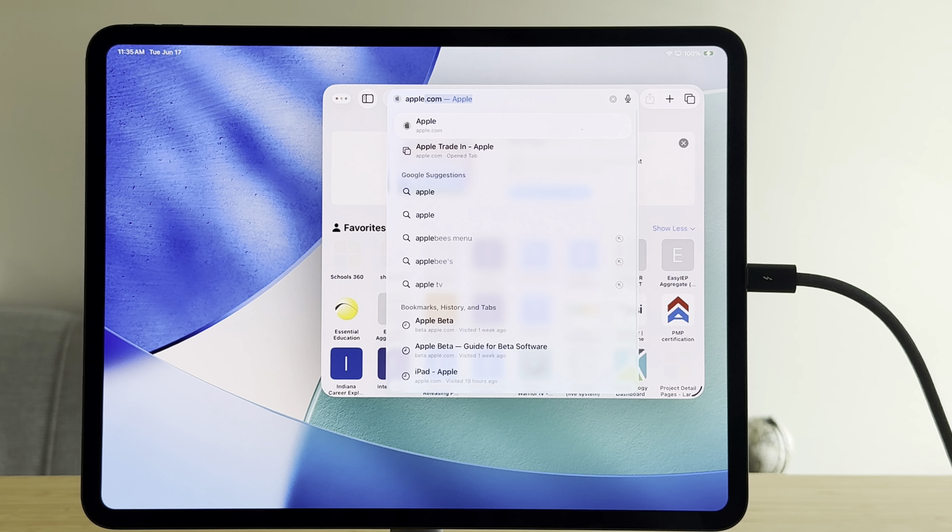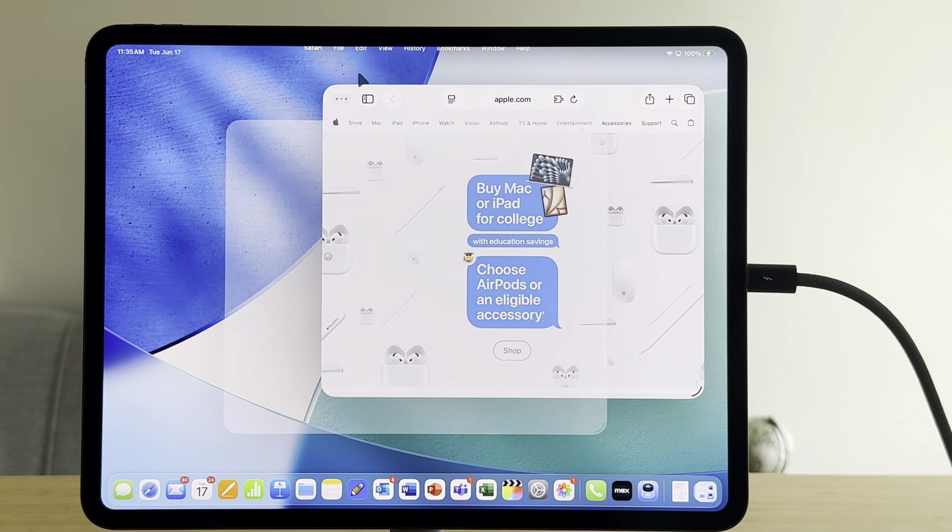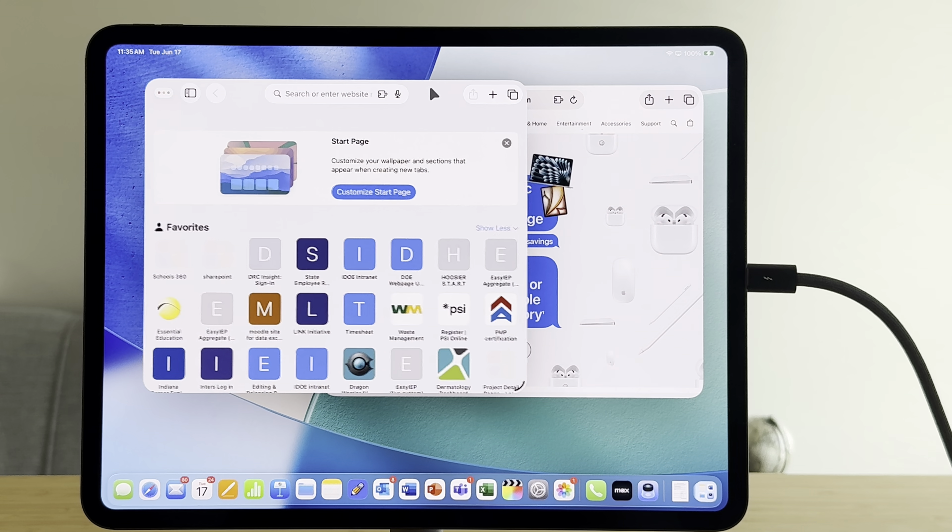iPadOS 26 is making it so much easier to get work done on my iPad Pro. The menu bar is giving me much quicker access to the controls that I like. The new windowing system is much smoother for multitasking.